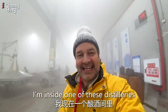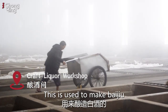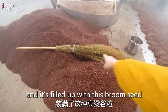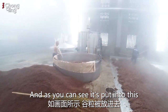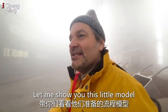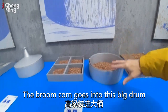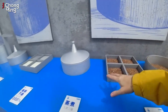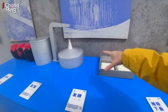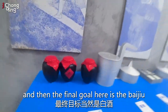I'm inside one of these distilleries. This is the broom corn — used to make Baijiu. These are big drums filled up with broom seed, and as you can see, it's steamed out and then brought out here to dry. Let me show you this little model they have here. The broom corn goes into this big drum — step two, it's separated, steamed — this is the whole process. These are little miniature models. Then it's rinsed, and the final goal is the Baijiu.